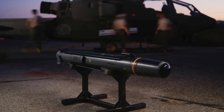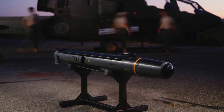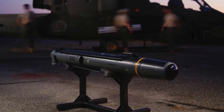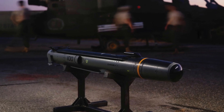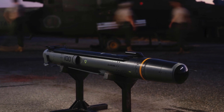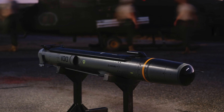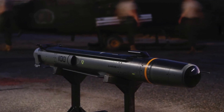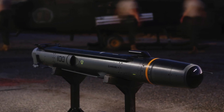Anduril said all versions of the Barracuda would be able to fly at speeds of up to 575 miles per hour, or 925 kilometers per hour. The smallest version, the Barracuda 100, would have a range of up to 85 miles or 135 kilometers when launched in the air, and carry a payload of up to 35 pounds or about 16 kilograms. It could be launched from the ground, from the tail of a C-130 mobility aircraft, or from the rails of AH-64 Apache or AH-1Z Viper helicopters.